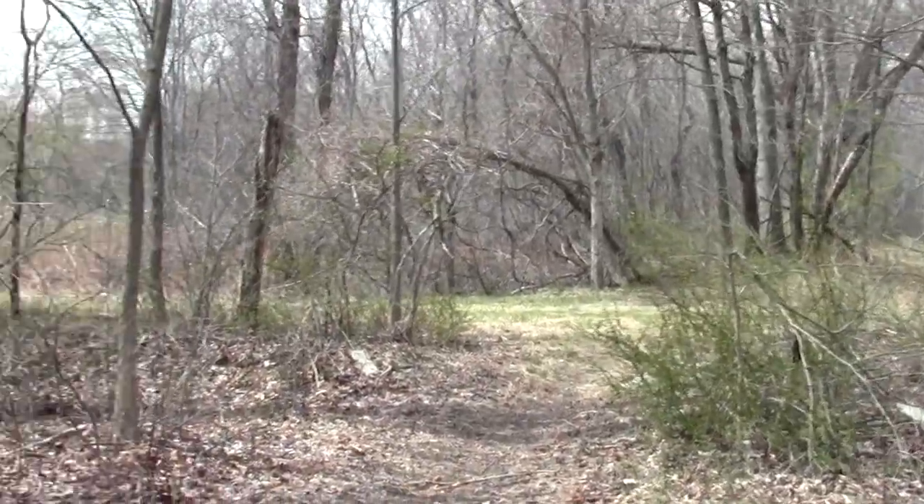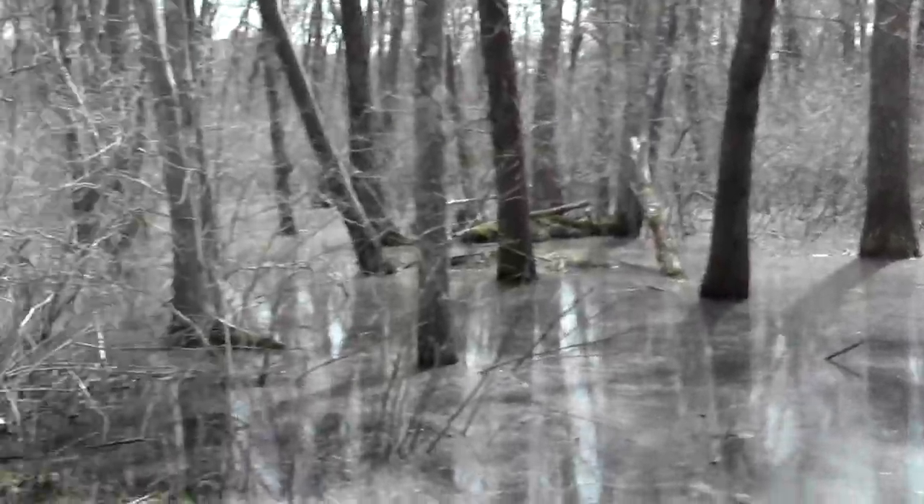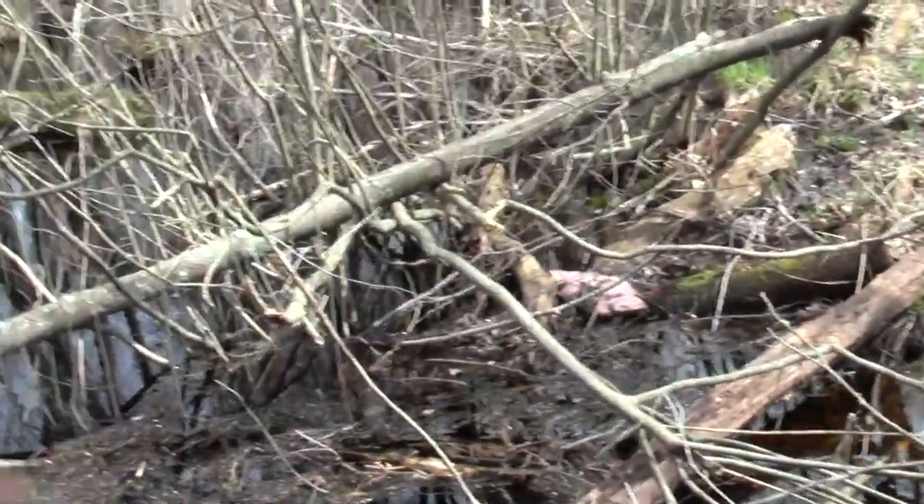This is an amazing concentration of different bird species along here. The mix of ecotones seems to be doing the trick — abundant food options.